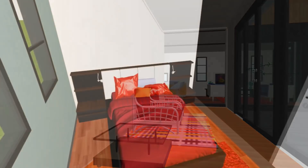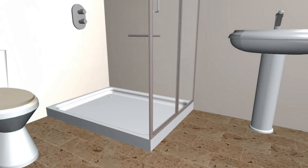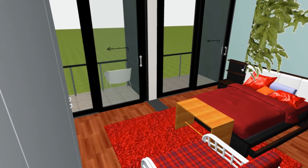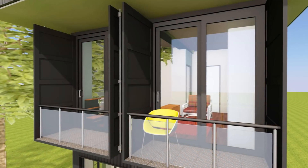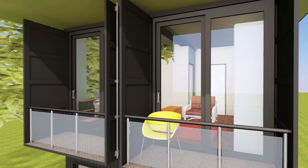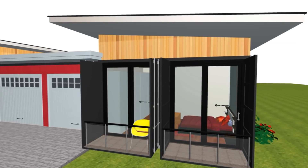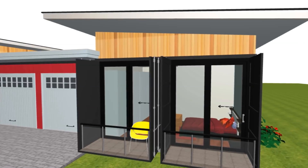The bedroom wing accommodates three bedrooms, two bedrooms sharing a common bathroom and a master ensuite with adequate wardrobe space. The master bedroom is facing the front of the house and it has got two Juliet balconies accommodated in the original container cargo doors which have been welded in an open position to create an exciting outdoor living space.